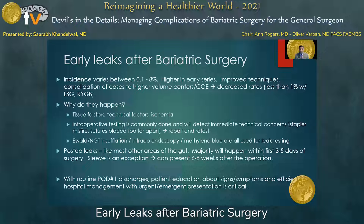But we're not talking about those leaks today. We're really talking about post-operative leaks, which are similar to what you see in other areas of gastrointestinal surgery. The majority will happen in the first few days after surgery, with one notable exception being the sleeve gastrectomy, where patients can present with a leak even six to eight weeks after the operation. With enhanced recovery pathways, decreased length of stay, and earlier discharges, we're often sending patients home within the window during which a leak can occur. Patient education about signs and symptoms, as well as efficient methods of managing urgent or emergent presentations, is critical.